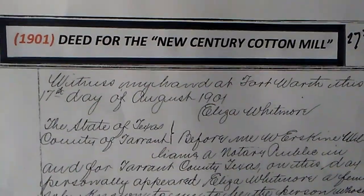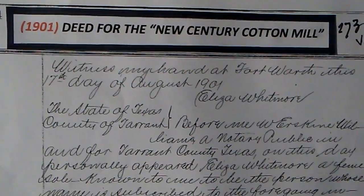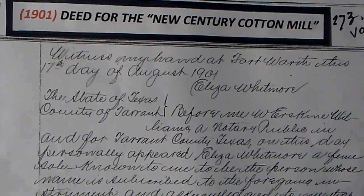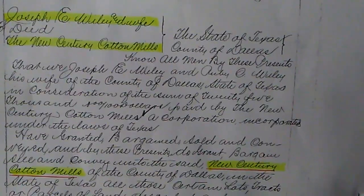This is a copy of the 1901 deed for the New Century Cotton Mill, in which Joseph Wiley and his wife deeded the four acres for the future site.